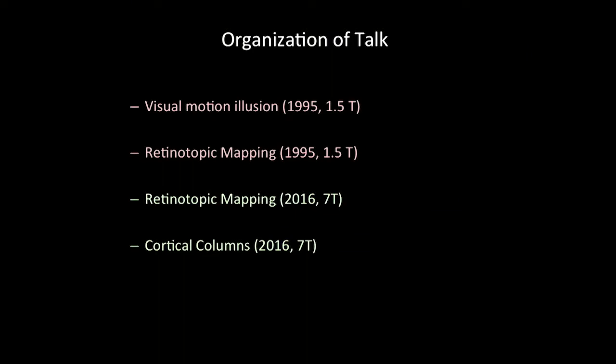I'm going to talk about four things, partly in the interest of time: the two studies I just showed — the visual motion illusion and the retinotopic mapping. Both of them were quite novel, partly just because of chance. And then I want to talk about what I find much more exciting, which is the high-resolution mapping of these things.